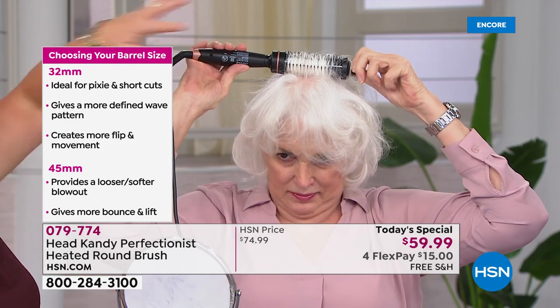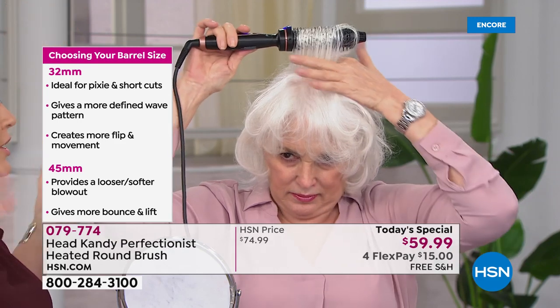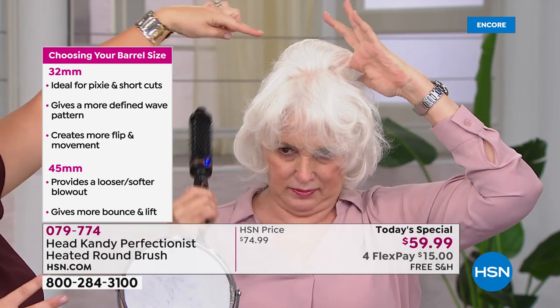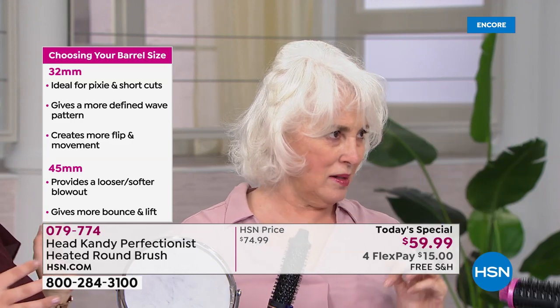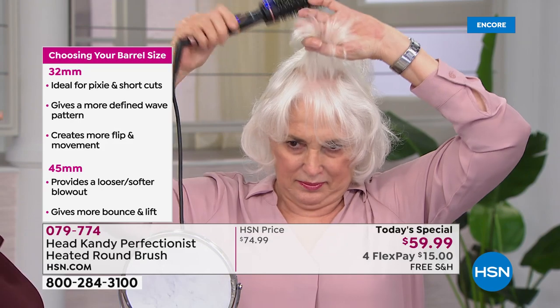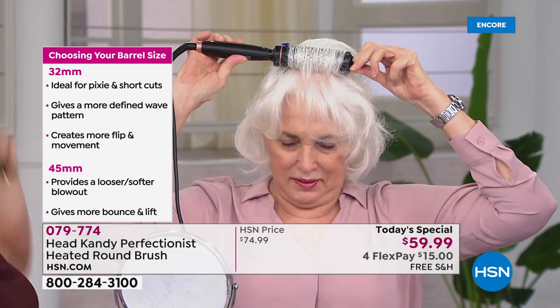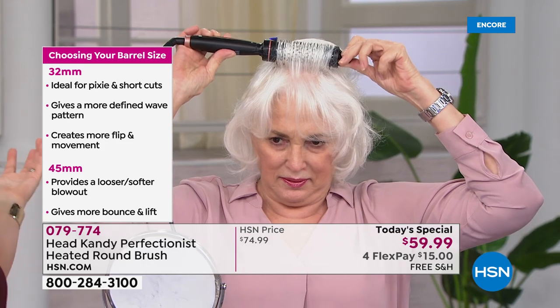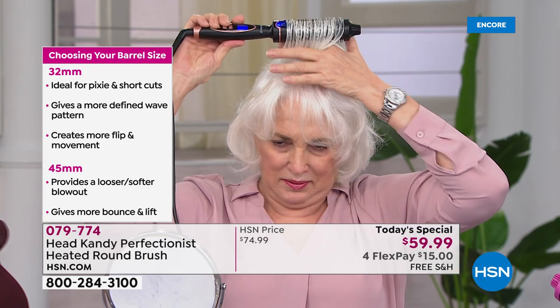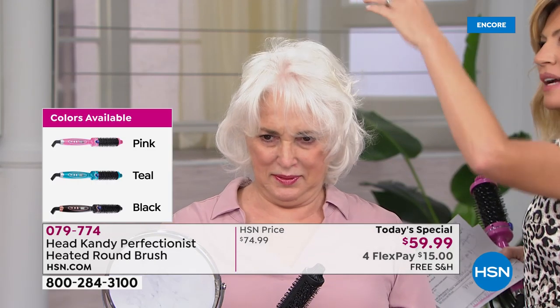Choose the correct barrel size for the look you're trying to achieve. For shorter hair wanting lift and volume, the smaller barrel works great — look at that curl she just created without a curling iron or heavy blow dryer. For me, the blow dryer was always heavy and hard to reach the back. This tool helps you reach all of those spots easily.